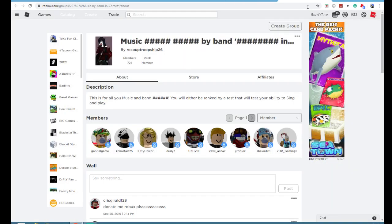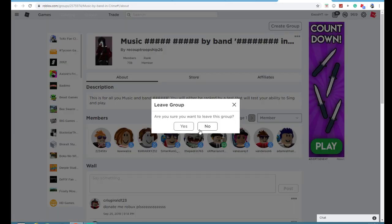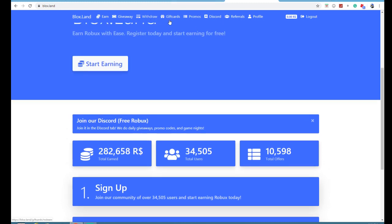I've already redeemed 36, as you can see over here. I have 933 — if I refresh my page, I have 969. I usually just leave the group whenever. They have already given out — how much Robux in total? 282,000 Robux. That is quite a lot of Robux.